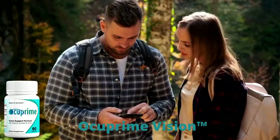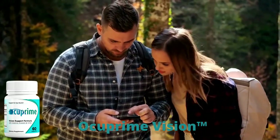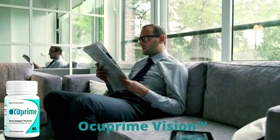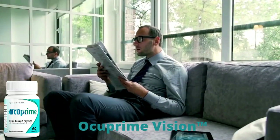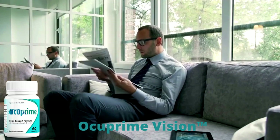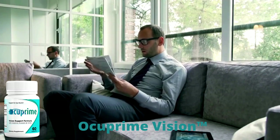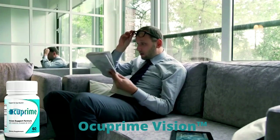Occuprime Vision also contributes to the improvement of mitochondrial function that assists in the formation of crystalline vision in your eye cells. It protects eyes from blue light, reducing dryness and supporting vision health while keeping eyes healthy. Many people are having great results with Occuprime and you can have results as well.